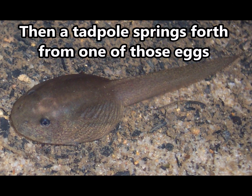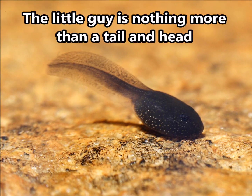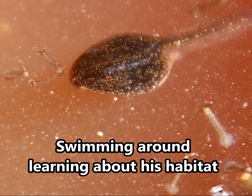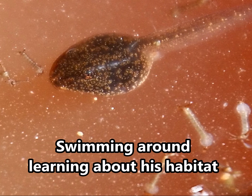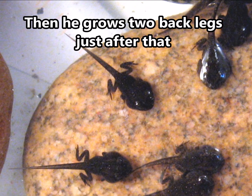Then a tadpole springs forth from one of those eggs. Little guy's nothing more than a tail and head. Swimming around learning about his habitat. Then he grows two back legs just after that.